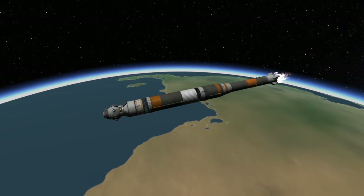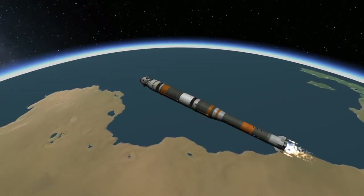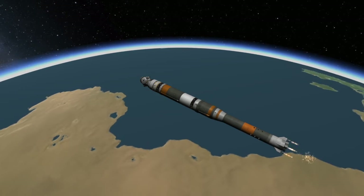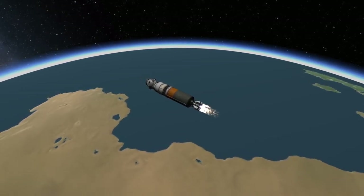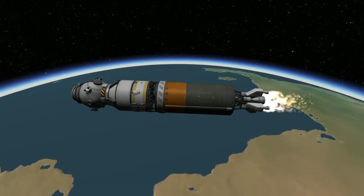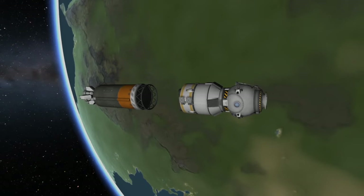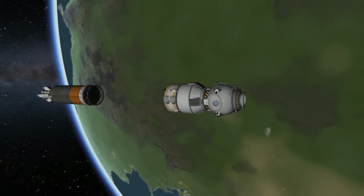A few minutes later, the core stage, also known as the second stage of the Soyuz booster, will have expended all of its fuel and it will be jettisoned in a process known as hot staging. This is where the engine on the third stage is ignited shortly before the separation of the second stage. With the second stage jettisoned, the third stage will continue on towards orbit. And about nine minutes after launch, the engines on the third stage will shut down, having successfully put the spacecraft in orbit.